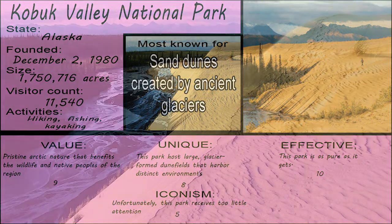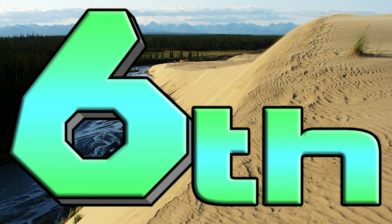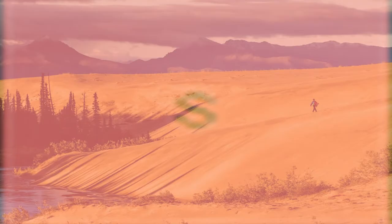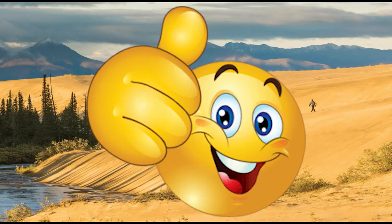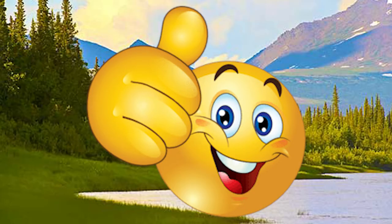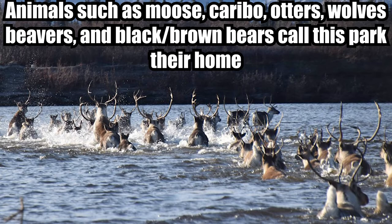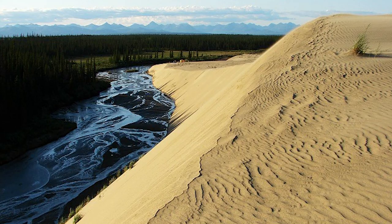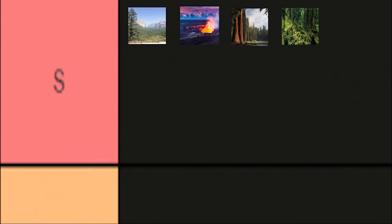Kobuk Valley National Park in Alaska — my 6th favorite national park. Despite the fact that this park is S-tier, I don't really have many things to say about it. It has some very nice dunes and some very nice mountains. However, Kobuk Valley's main draw is that it's almost entirely allocated to wilderness. Kobuk Valley is just a beautiful park that not many people know about. So it's an S-tier.